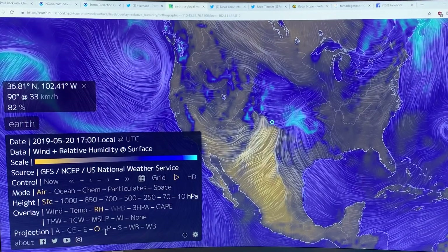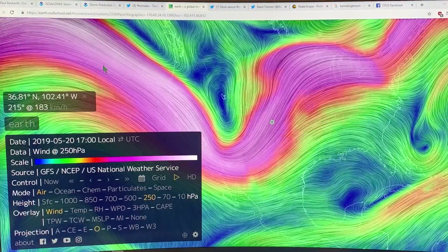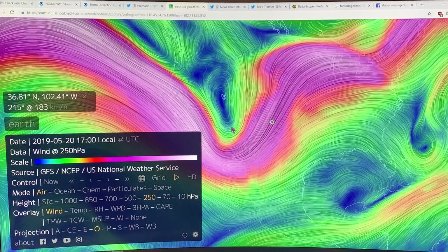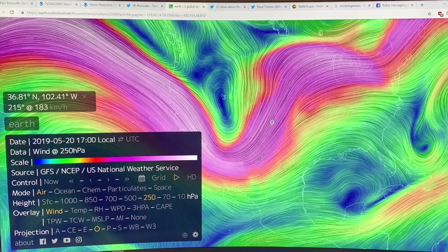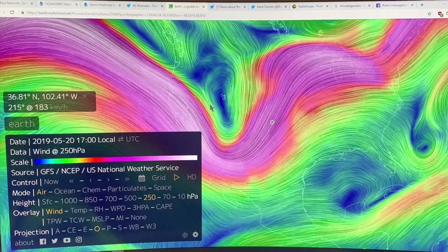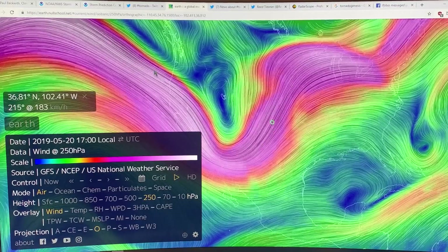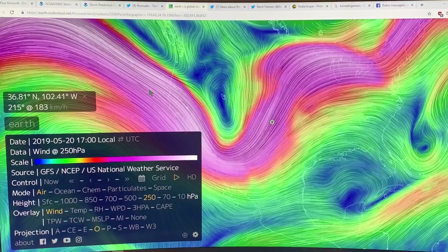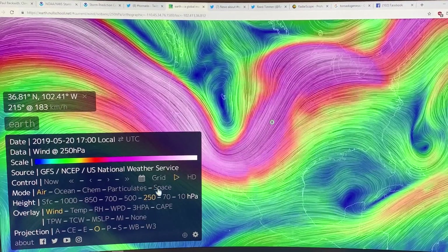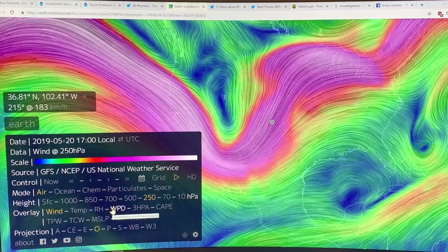Let's have a look at the jet stream. If we go to 250 millibar and winds — we've got a very powerful jet stream. We've got a strong trough here, a low pressure area — this is really spinning up these storms. This is perfect conditions to generate these storms. The jet streams are slower and wavier, much wavier like this, because of the greatly warming Arctic compared to the equator. So that's a very powerful situation for generating tornado activity.